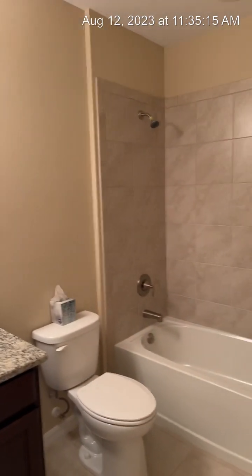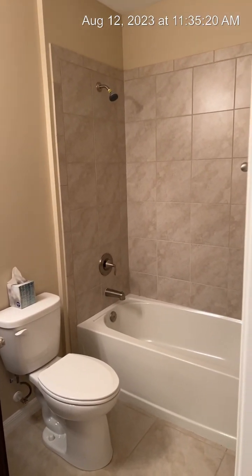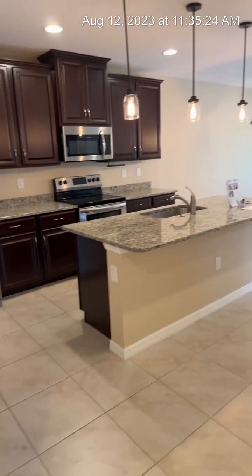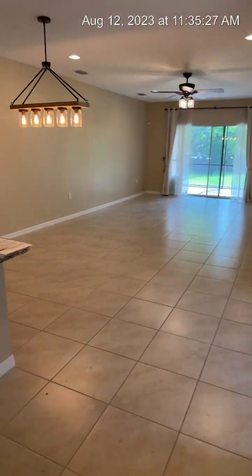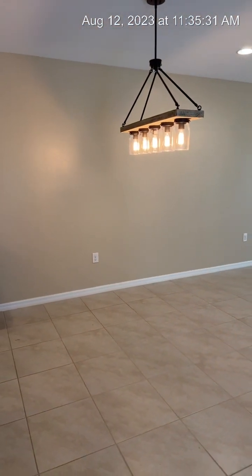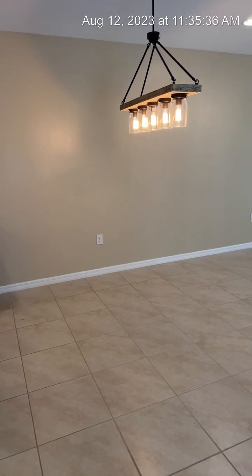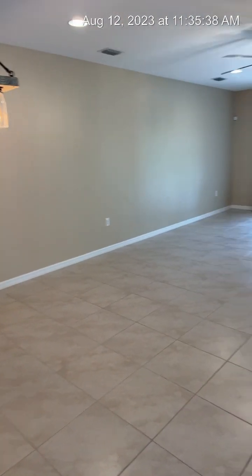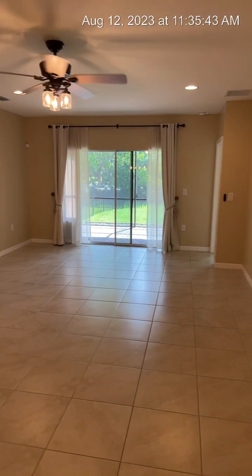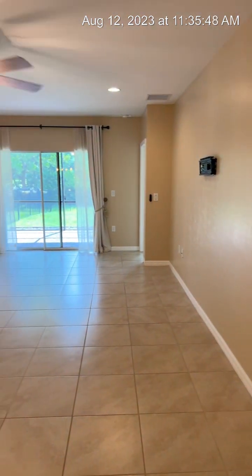There's a nice tile shower-tub combo. Over here would be your dinette for your dining room table — I'd probably do a rectangular one, but it would fit all shapes and sizes. Here is your living room, which overlooks your lanai, and you've already got the TV mount on the wall ready for you.